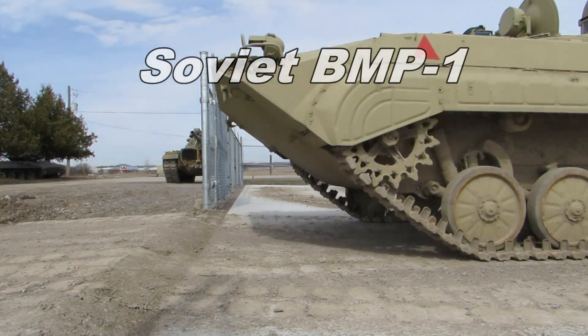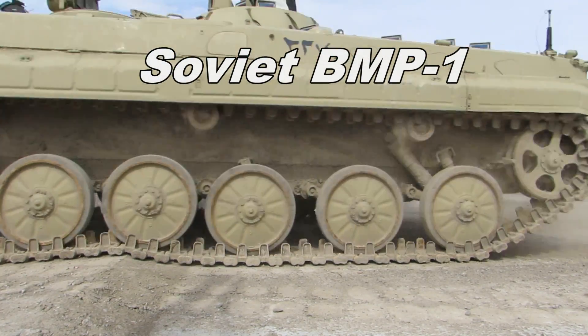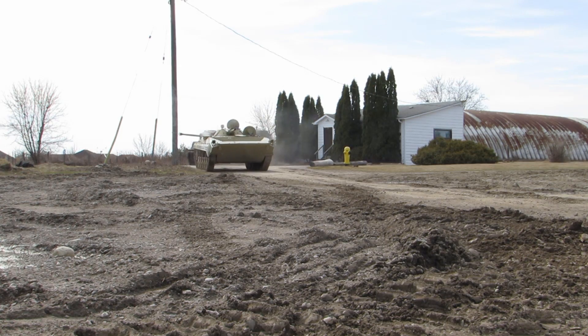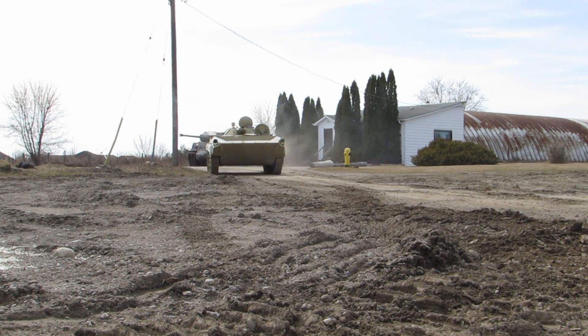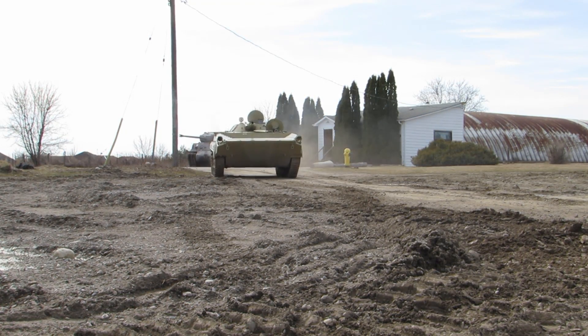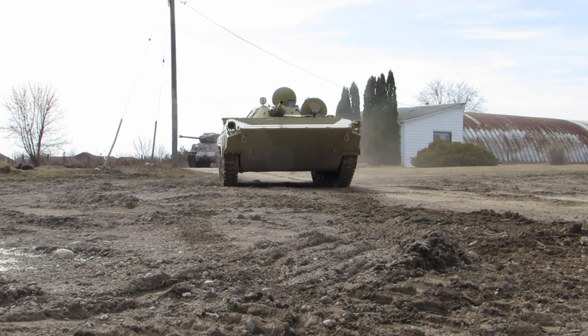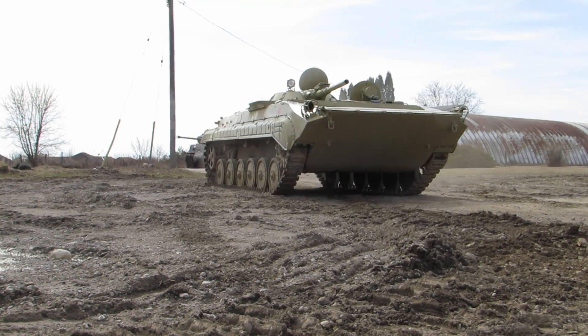The BMP-1 is a Soviet amphibious tracked infantry fighting vehicle. The BMP was the first mass-produced IFV of the Soviet Union. It was produced from 1966 to 1982 and remains in service in many countries to this day.